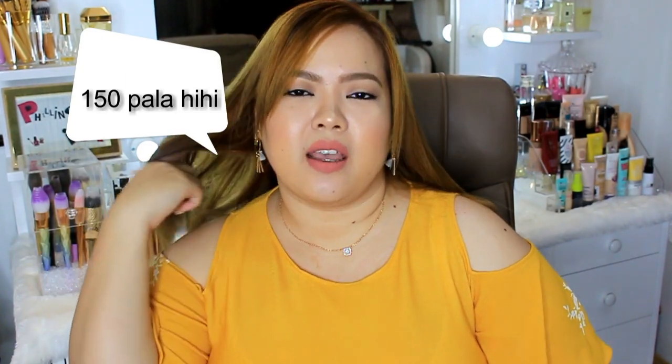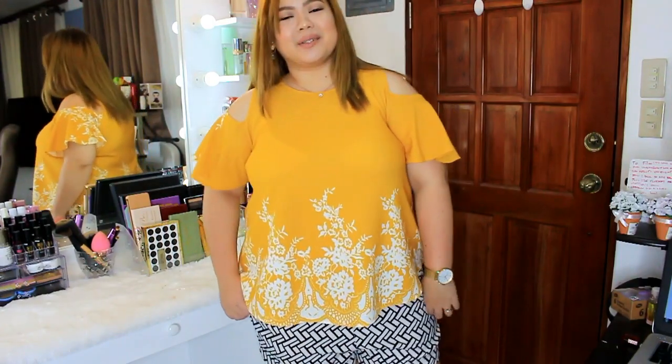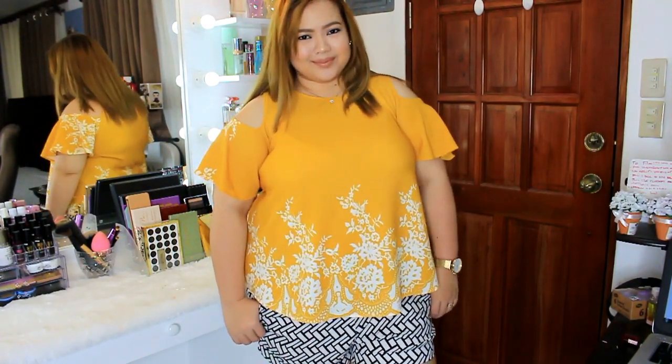First thing na gusto ko ipakita sa inyo guys are these cold shoulder clothes. Kasi ito yung pinaka marami na nabili ako. I bought like a dozen of these. Ang cute-git lang na itura nila. Ang ganda din ang material — parang hindi siya cheap. Yung price nito is only 140 pesos each, and if you buy three, 400 pesos nalang babayaran mo. Super cute, tignan niyo yung sleeves. Doesn't it look so cute? And it hides your flabby arms. For plus-size girls like me, super cute ng ganito mga tops — you show off a little bit of skin pero you cover your flabby arms. Win-win.